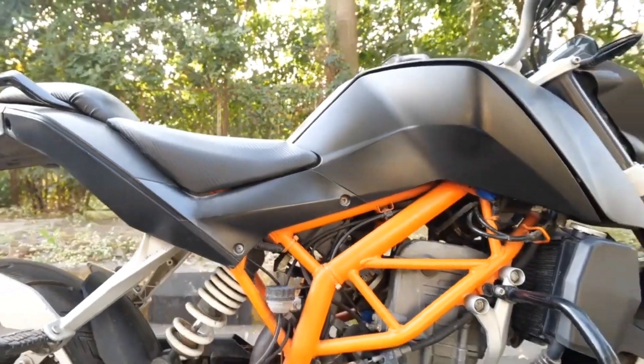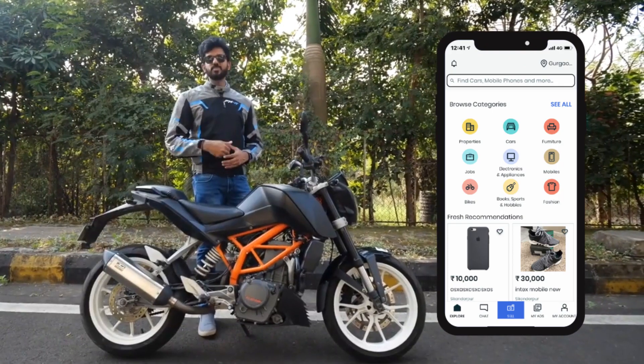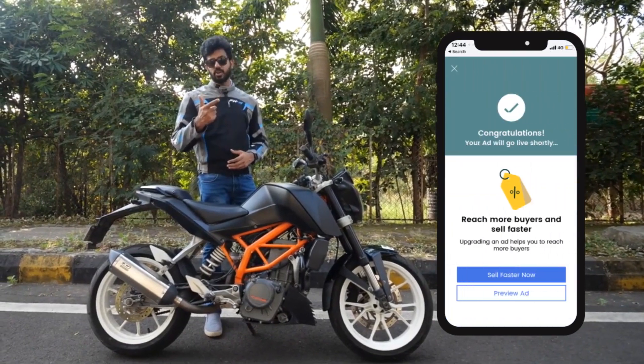I am listing my KTM Duke 390 for sale on OLX. So download the OLX app and unbox my KTM Duke 390. Not only motorcycles but appliances, electronics, and furniture — everything is available on OLX.